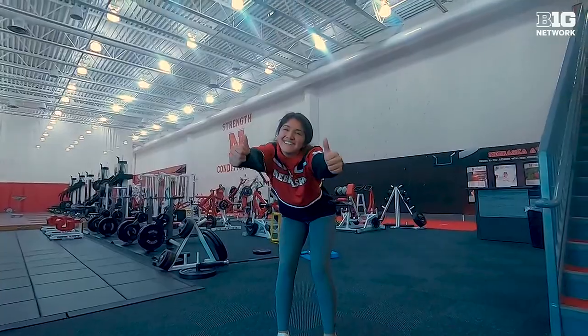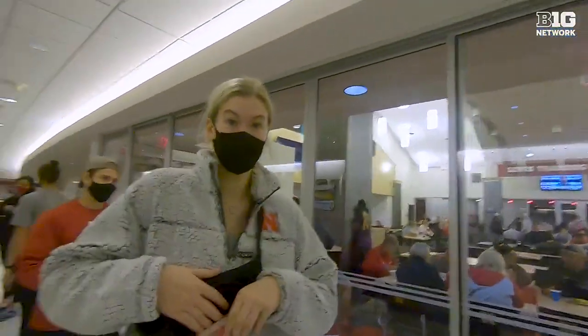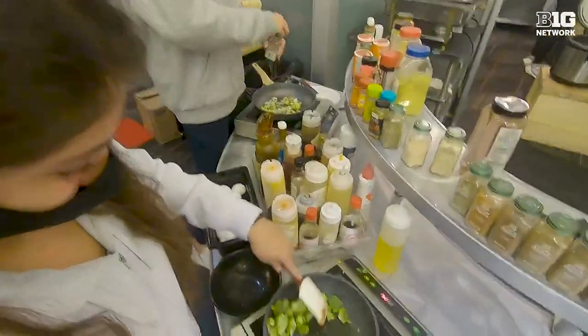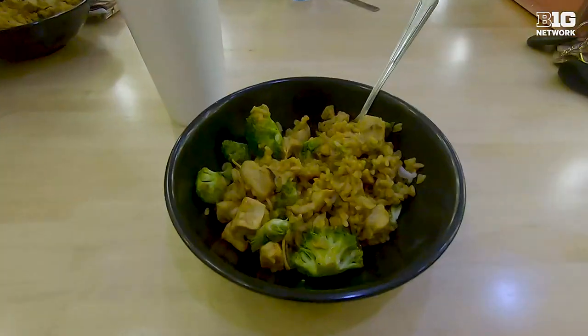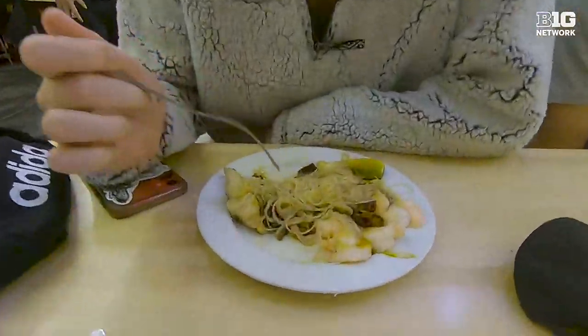Just got done with our workout. This is where all the athletes eat and where we get our yummy lunch before practice. We got our yummy little stir fry that me and Allie made. And then Lindsey, what did you eat for lunch? I'm having rice noodles with shrimp and cucumbers and chicken.